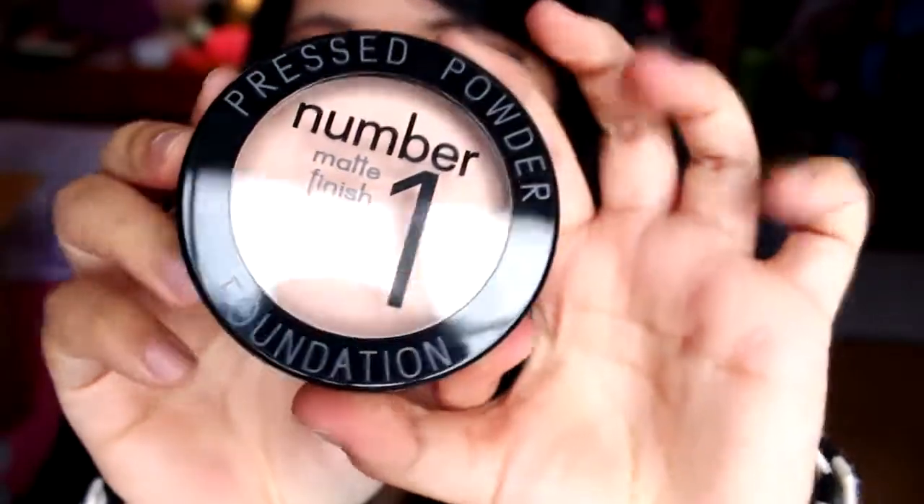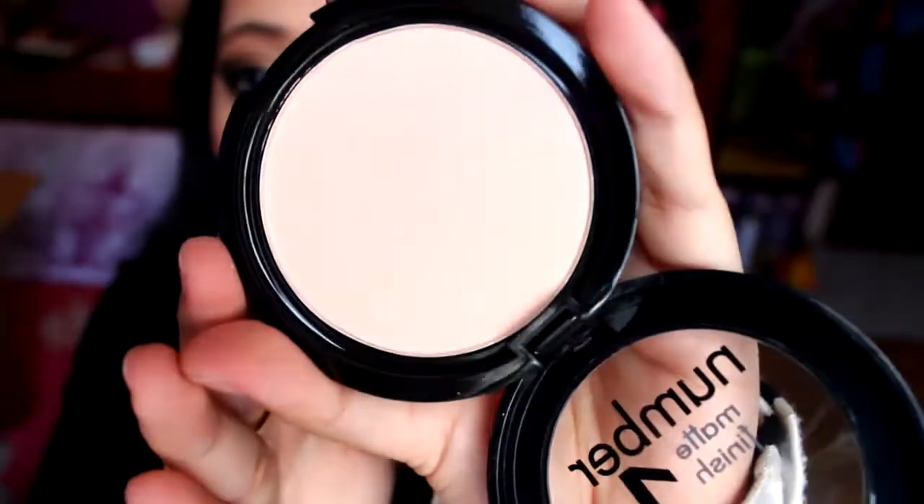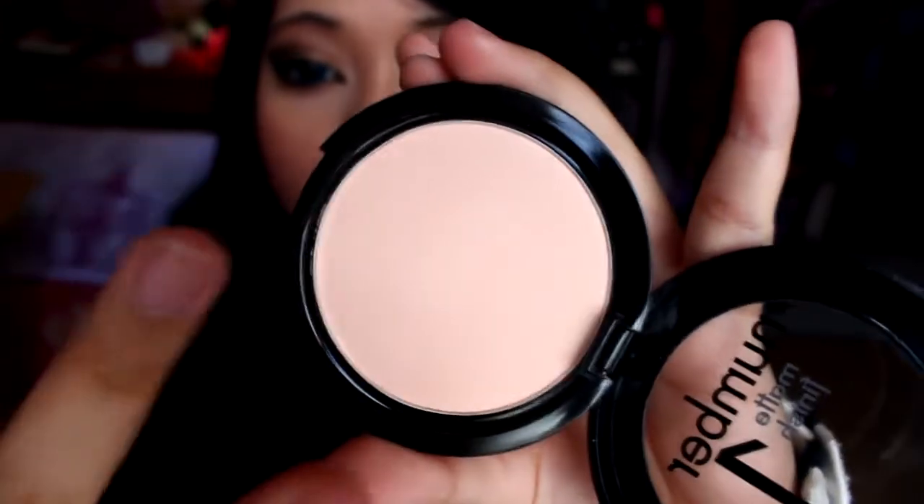Just to see the consistency and stuff like that — this is in shade number one. I'm going to bring all of this makeup with me; we're going to be staying at a hotel because the graduation is going to be there. The packaging is super gorgeous. I'm going to swatch it for you guys — it's really buttery smooth, feels like a typical powder. It's really pigmented and it's not that expensive compared to other high-end brands.